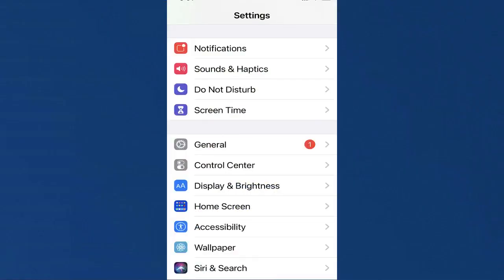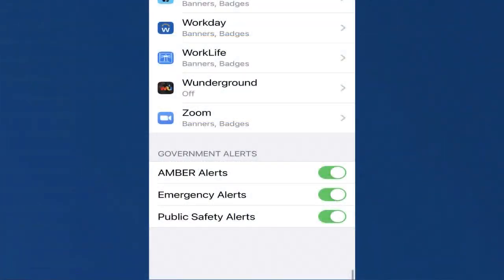Your cell phone may buzz today at lunchtime with an emergency alert. FEMA and the FCC are doing a nationwide test at 12:20 to make sure you get the alert. Go into your notifications, look for amber alerts, then emergency alerts — that's where you'll find public safety alerts on most phones. You can turn these off or on.